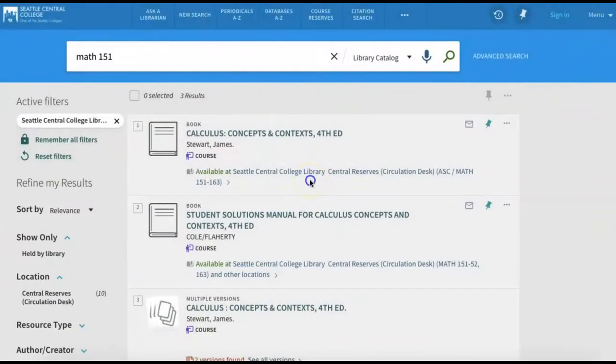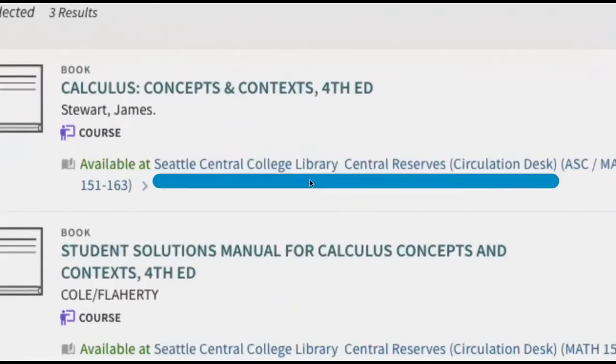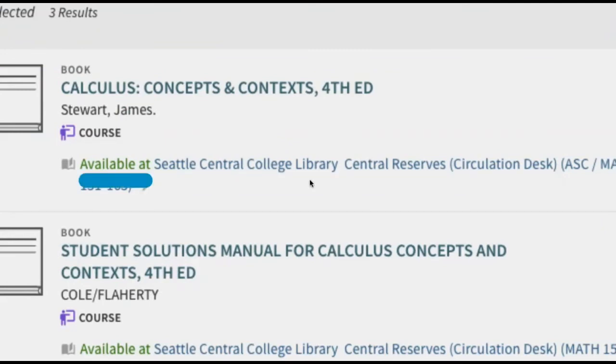In the list of search results, the words Seattle Central College Library Central Reserve's Circulation Desk tell you that this book is on reserve. The word available tells you that the book has not been checked out. If the book has been checked out, the words not available will appear instead.